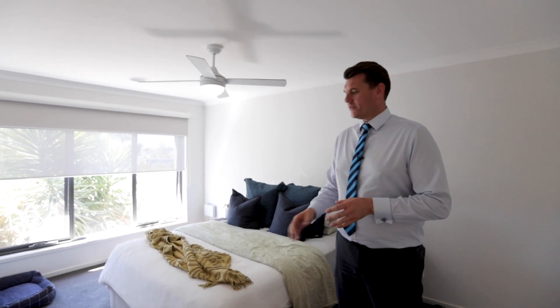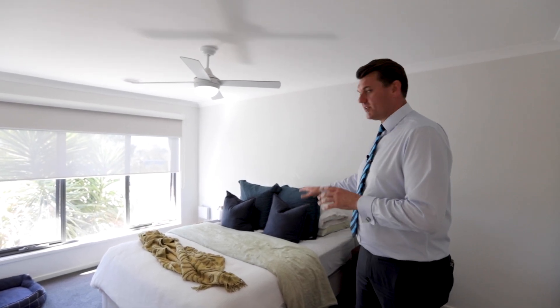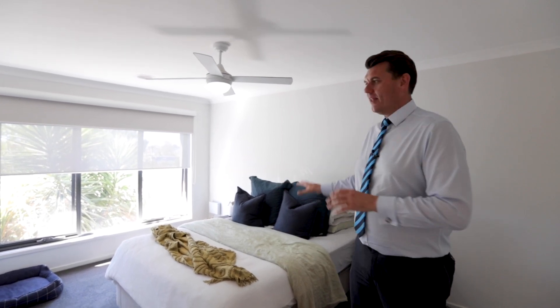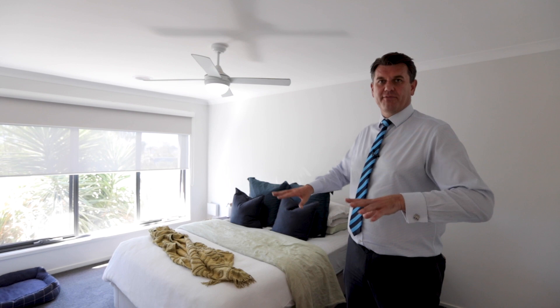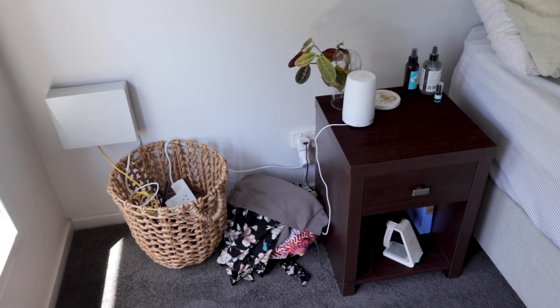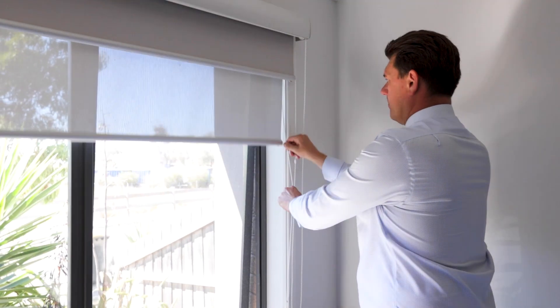In the bedrooms, you obviously want to make the bed to look all nice and neat. Any excess items such as a dog bed — you want to remove those. The bedside tables: your lamps are fine, maybe a bedside clock, but clear off any excess items. Also make sure you open the blinds to let plenty of light into the room.